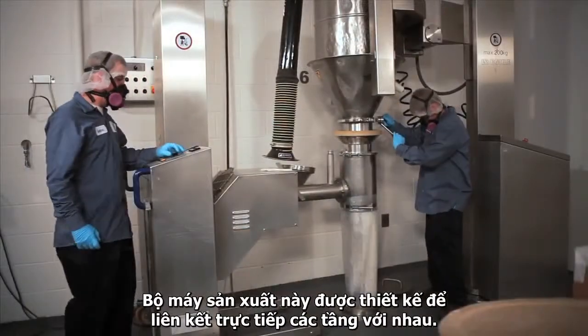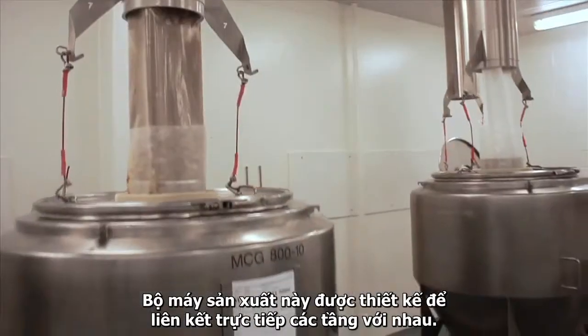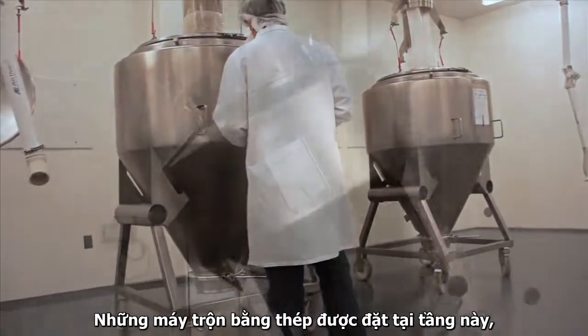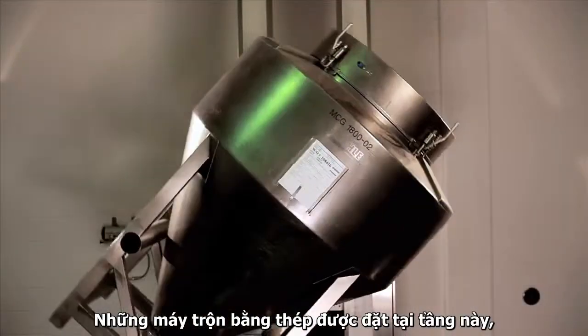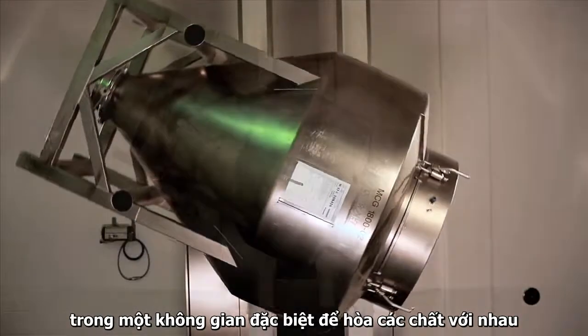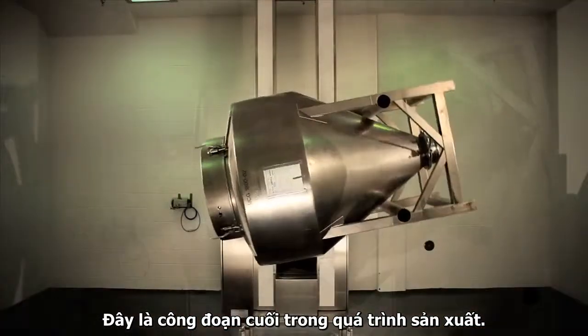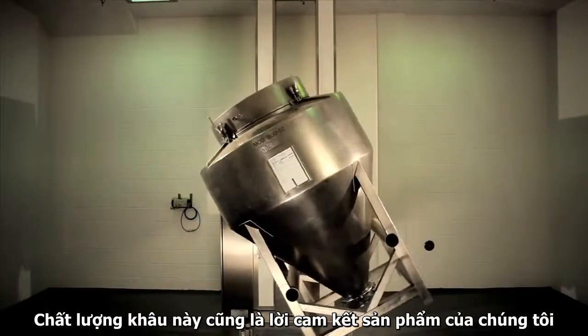This system is designed to eliminate direct or cross-contamination. Each stainless steel bin is fitted with special blades that evenly blend our formulas as they're rotated in the mixer. The bin system is a pharmaceutical-grade manufacturing process, a testament to our commitment to quality.